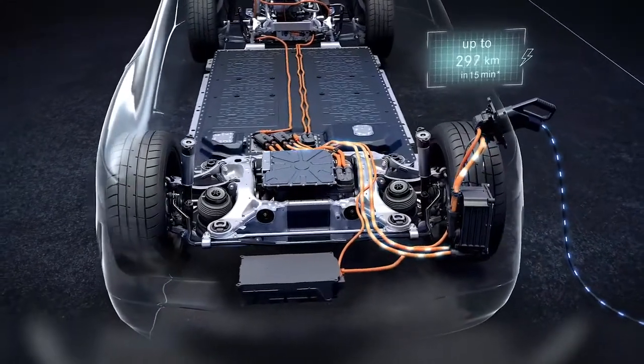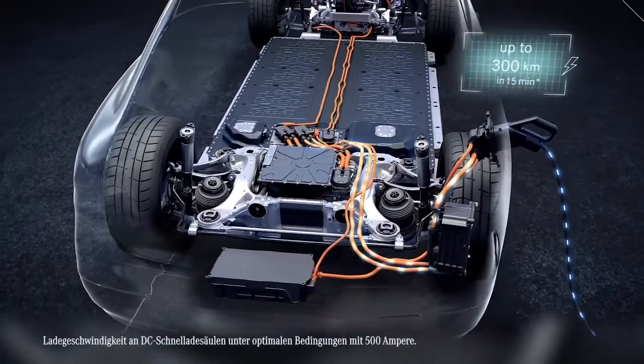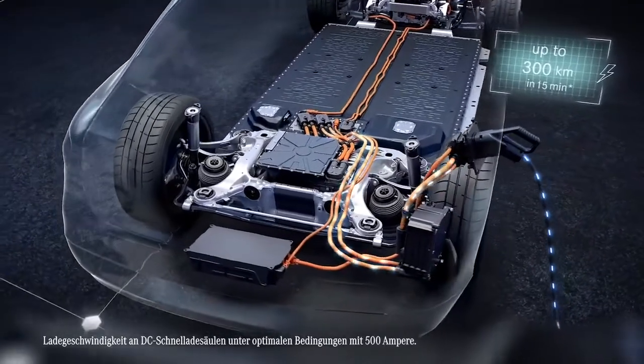Finally, you can charge almost anywhere. With DC Quick Charging, you can recharge up to 300 kilometers of range in just 15 minutes. It's clear, the EQS offers customers the perfect balance of performance, range, efficiency and ease of charging.